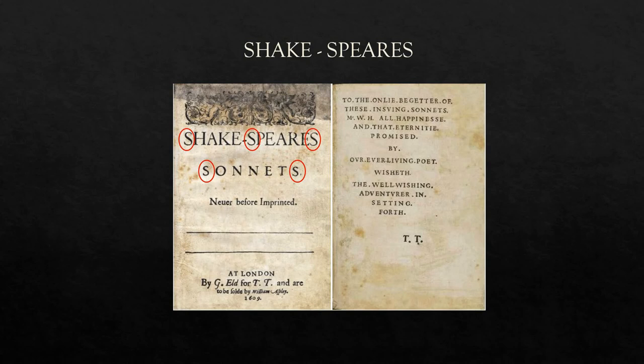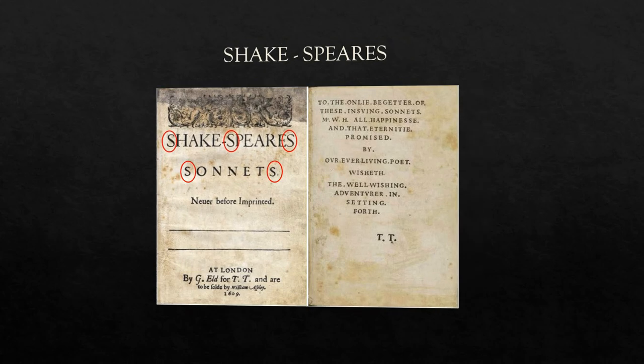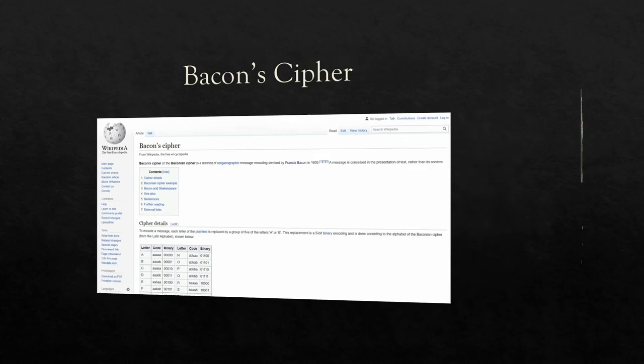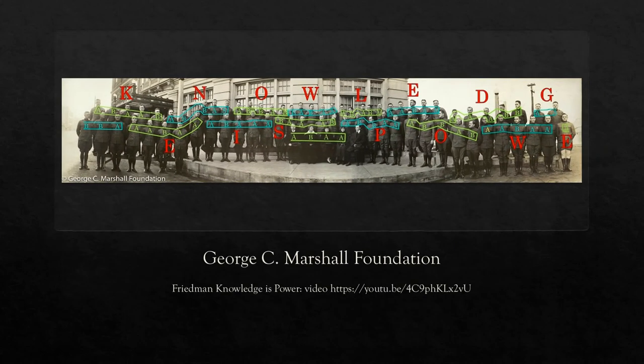Especially because in that era the use of number was often used in a talismanic way to invoke the luck and meaning associated with the number being used. It stuck out to me though for another reason: the fact that number five is also a part of one of Francis Bacon's favourite and most famous and enduring ciphers, the bi-literal cipher. And this made me wonder whether it may be present in the sonnet's dedication. So before we look I'm now going to explain that cipher to you. Here on the screen is a picture from the George C. Marshall Foundation and if you click on the link in the notes it will take you to the video on cryptography which fully explains it.